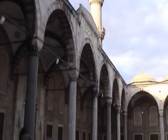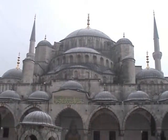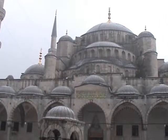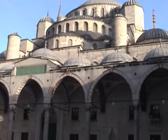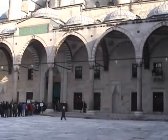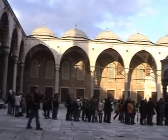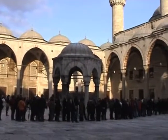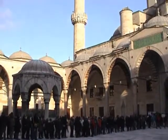We were stood here the other day in the pouring rain. I have seen this mosque described as having a cascade of domes, but the other day it really was a cascade. Now look at it in the sunshine. Building commenced in 1609 at the behest of Sultan Ahmed I. In that year, James I and VI of Scotland was on the English throne. Unusually, this mosque has six minarets.